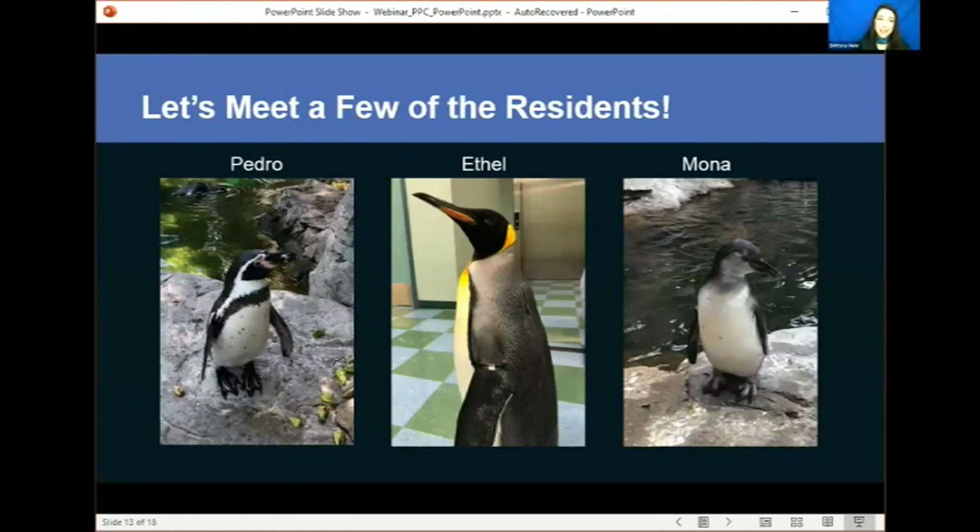There are so many different penguins and puffins, and these are just a few of the residents. I always like to share that our animal friends do have names. We have Pedro, Ethel, and Mona. Something I want to point out with Mona — she is a Humboldt penguin, like Pedro — however, she is younger and doesn't have that banding yet. Penguins do molt and, as they grow, they do get their adult plumage.